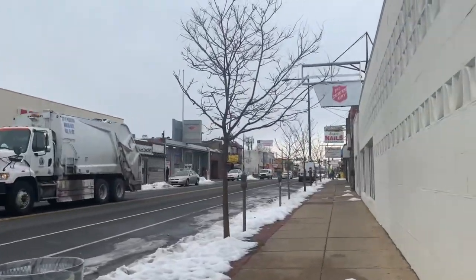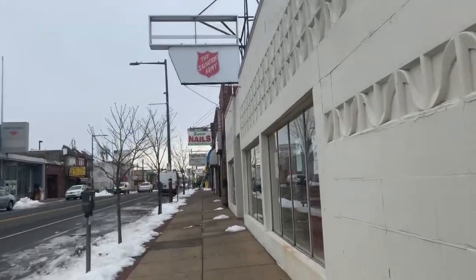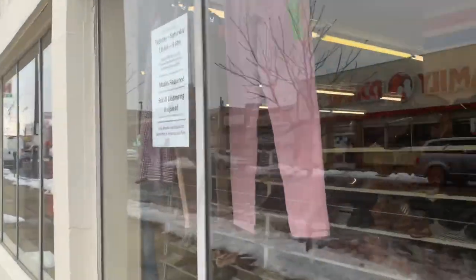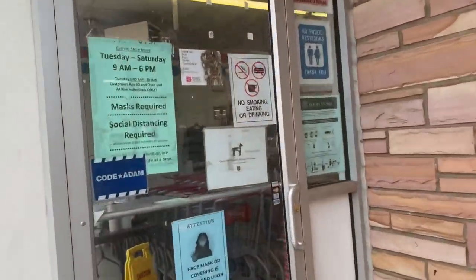What's up everyone, welcome back to the Philly Picker YouTube channel. My name's Joe. Today's video we're gonna head to two Salvation Armies. If you are new to the channel, I'm a part-time reseller based in Philadelphia, Pennsylvania where I basically resell items that I pick up at thrift stores and sell them on eBay.